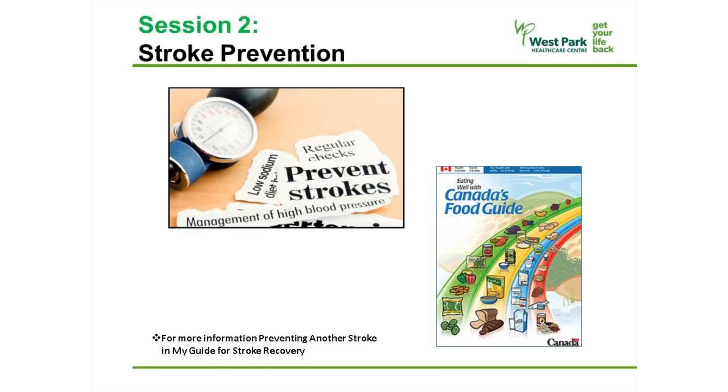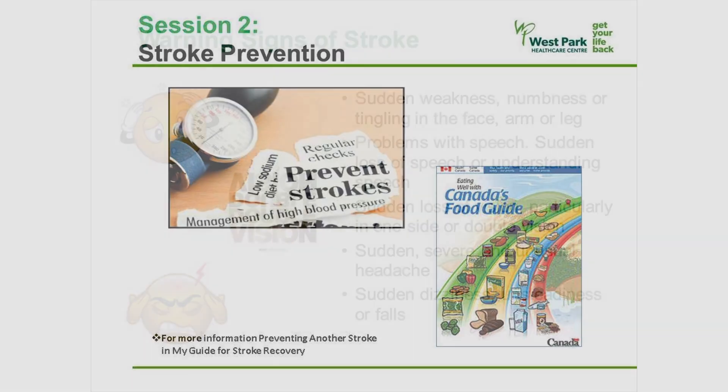I will start by going over the warning signs of a stroke. It is crucial to recognize the signs of a stroke if it does happen, because the quicker you act to get medical help, the more that can be done to minimize the effects of the stroke.